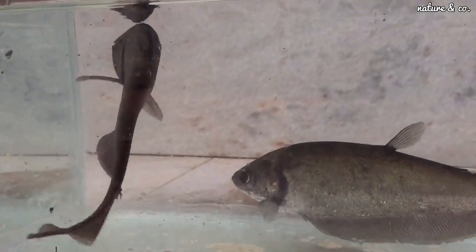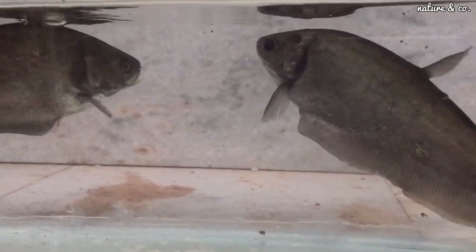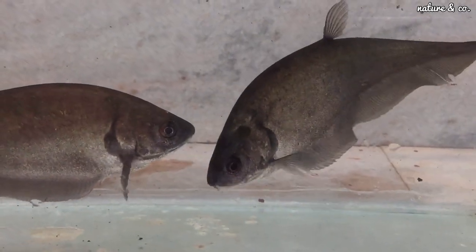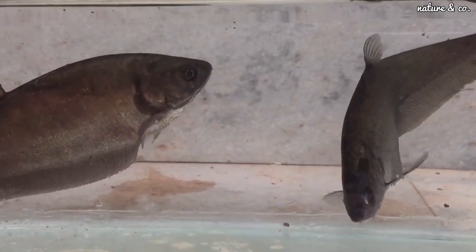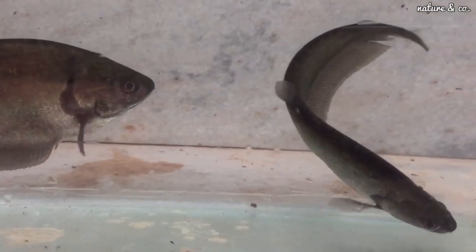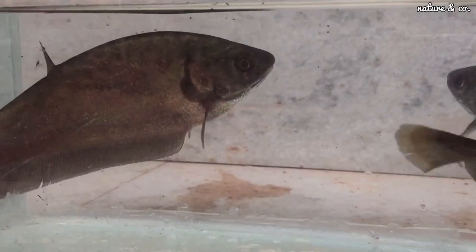It is also compatible with a type of shark and tinfoil barb. However, it can be very aggressive. They may need to be fed feeder fish. You have to watch out for these monster fish.